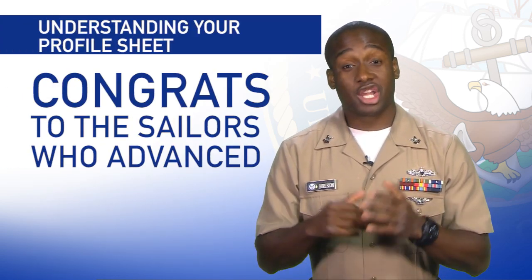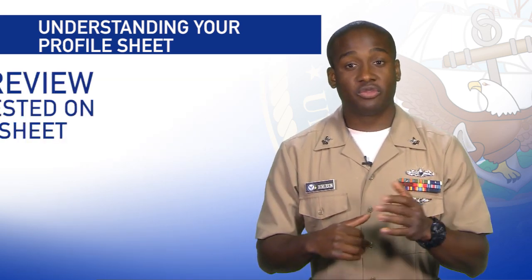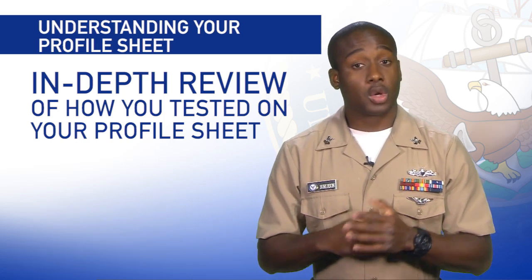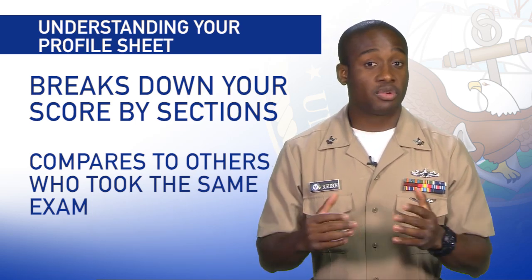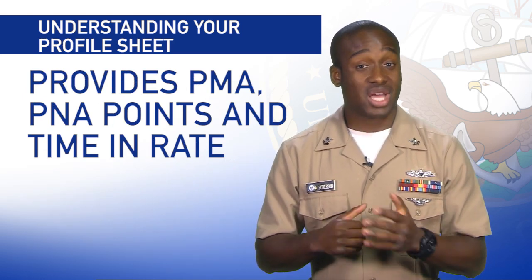Advancement results were released, and congratulations to all the sailors who advanced. You can get an in-depth review on how you tested by checking your profile sheet. Your profile sheet breaks down your score by sections and compares your score with others who took the same exam. It also provides your performance mark average, pass not advance points, and your time in rate.